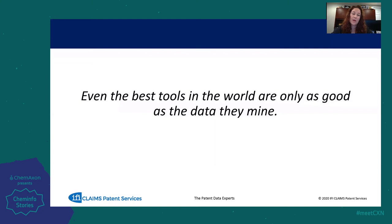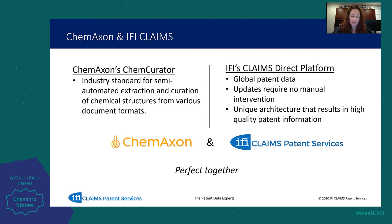Even the best tools in the world are only as good as the data they mine. I'm sure most of you are familiar with ChemAxon's various tools and services. Their ChemCurator tool is an industry standard for the semi-automated extraction and curation of chemical structures from various document formats. When it comes to the extraction of chemical information, ChemAxon's tools are the best. At IFI, we provide the highest quality patent information through our Claims Direct platform.